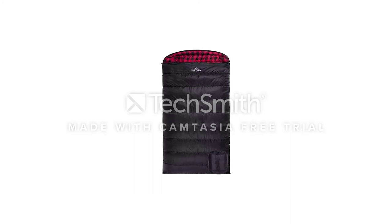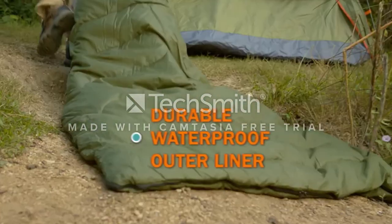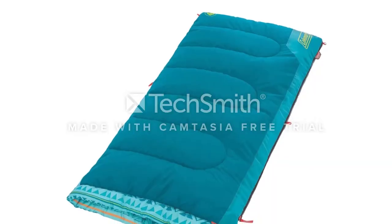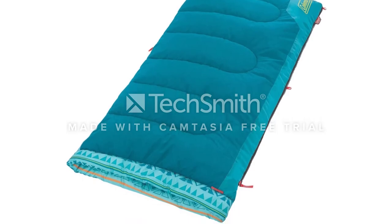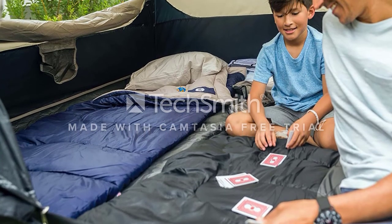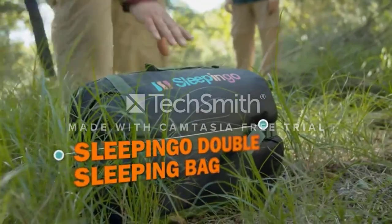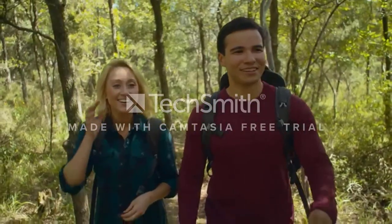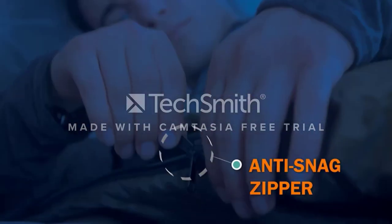Designed for temperatures no colder than 50 degrees Fahrenheit, this bag is great for introducing little ones to warm weather camping. It's lightweight too, so it won't add much weight to your camping gear overall. A zip plow system keeps the fabric away from the zipper, making it easy to open and close. A comfort cuff on the opening prevents uncomfortable rubbing for sensitive kids. It also includes a stuff sack for easy storage and portability. This Coleman sleeping bag isn't suitable for anything more than indoor sleepovers or summer camping.